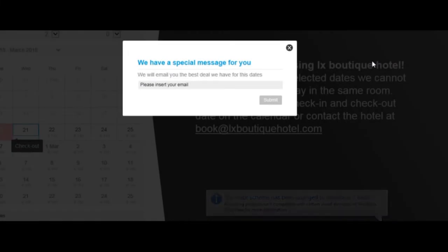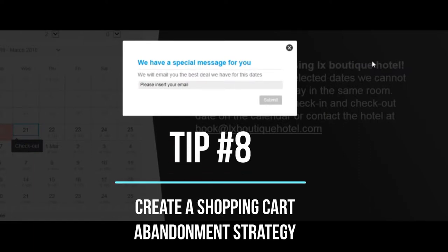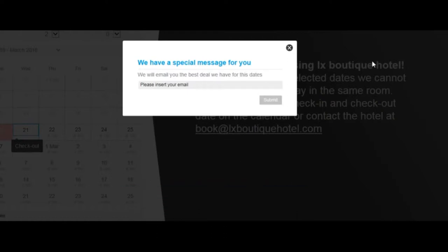Good morning and welcome to tip number eight in 52 ways to improve your hotel's revenues this year. This is something that has really come on the scene lately — it's called a shopping cart abandonment window.